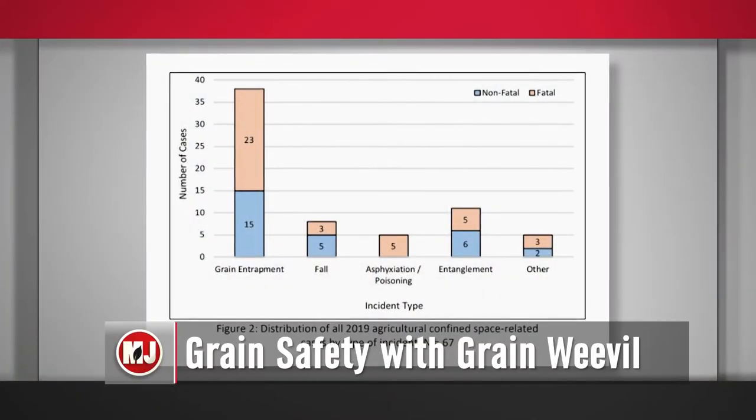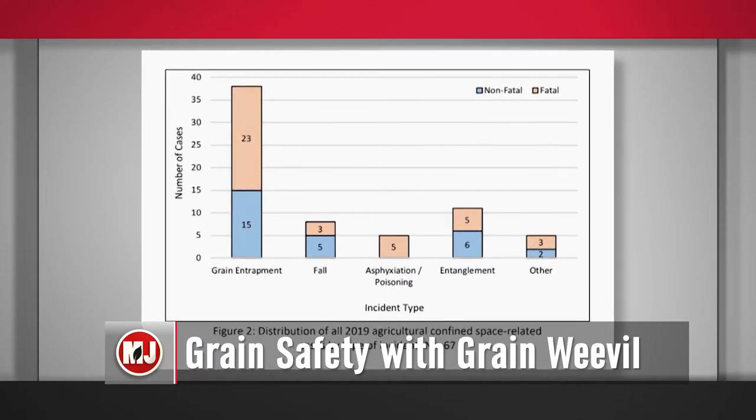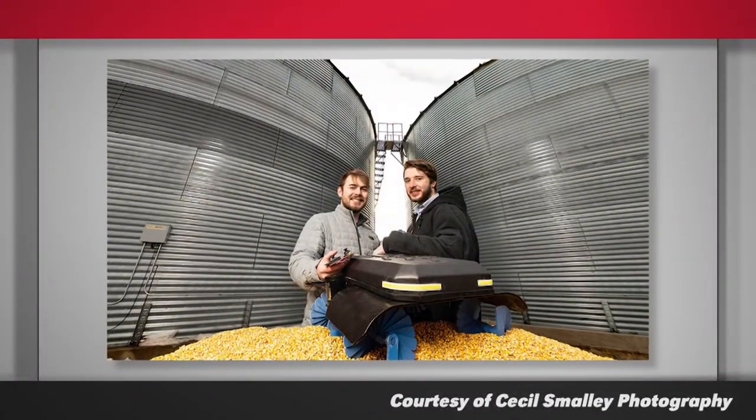Grain bins may look safe from the outside, but they can pose a deadly risk to those working inside them. In 2019, the Daily Yonder reported grain entrapments in the U.S. rose by 27 percent, with deaths rising by 53 percent that same year. Realizing that lives are at risk, two young Nebraskans formed a partnership which will help keep humans out of grain bins altogether.